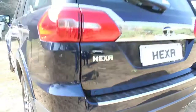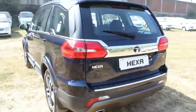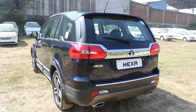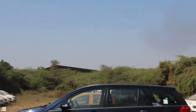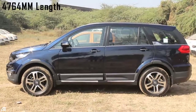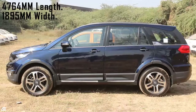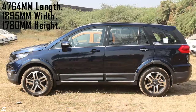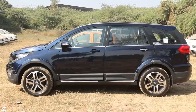The rear comes with dual chrome tail tips, reflectors, LED taillights, and a spoiler. Dimension-wise, this car is a bit longer than its rival the XUV500. It stretches up to 4764 mm long, 1895 mm wide, and stands tall at 1780 mm high. Ground clearance for this MPV is 200 mm.